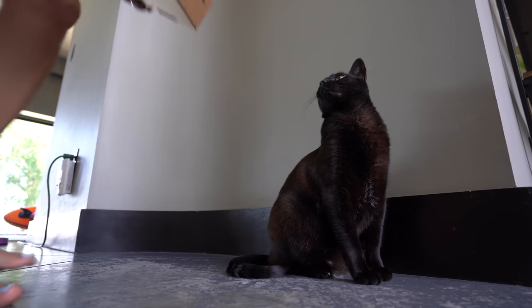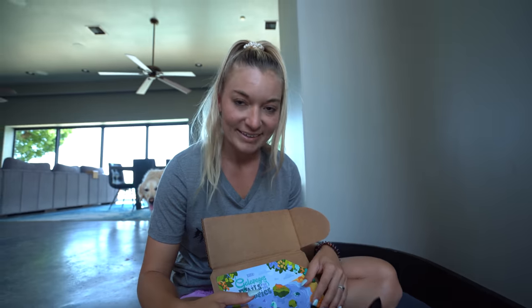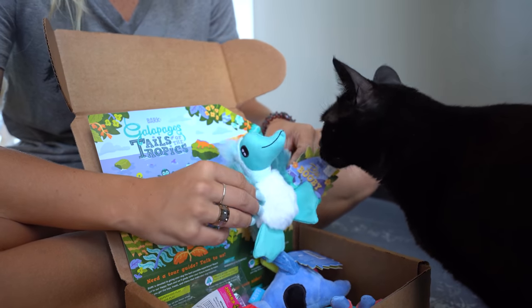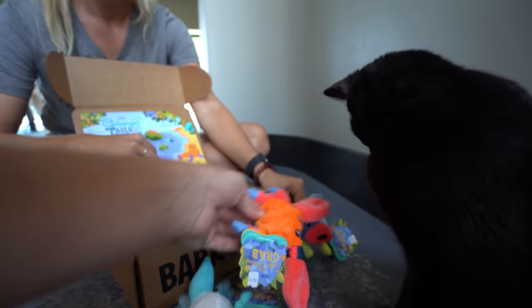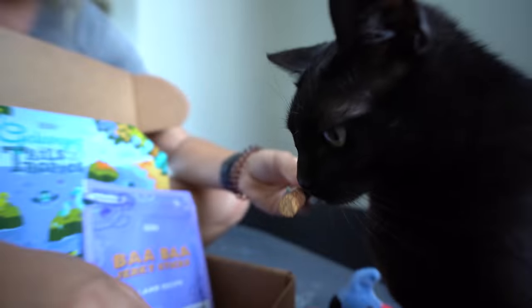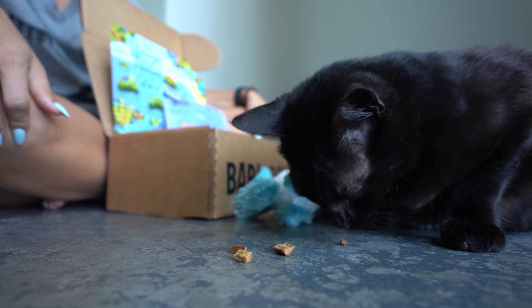Bella, do you want to start with your box? Cats get to go first this time. This month's theme is Galapagos Tales — like T-A-I-L-S — of the Tropics. We have a lot of tropical fish, birds, and all kinds of cool animals. BarkBox has different sizes; this is technically a box made for small dogs, so they always send us an extra one for Bella. It looks like it passed the cat test!